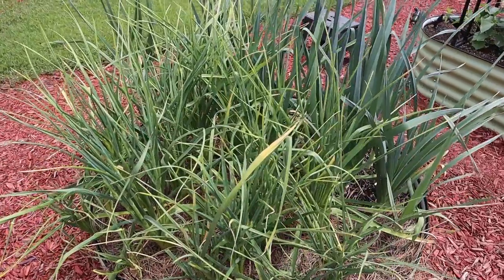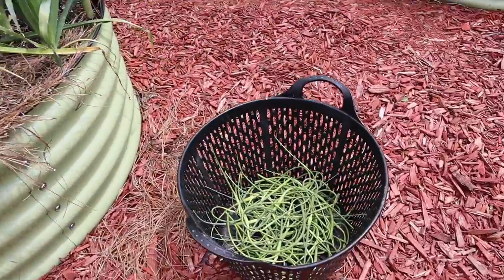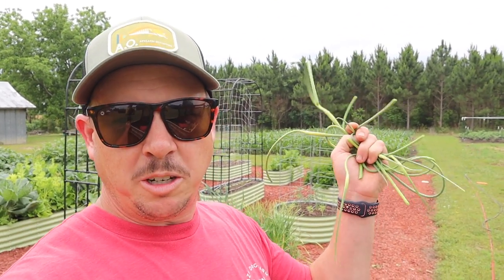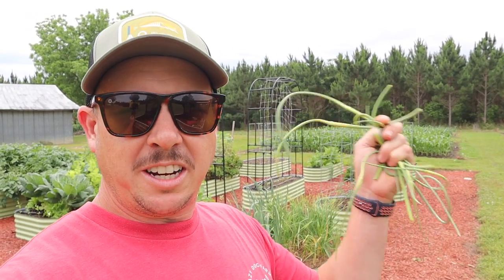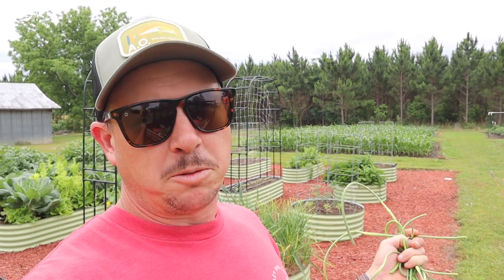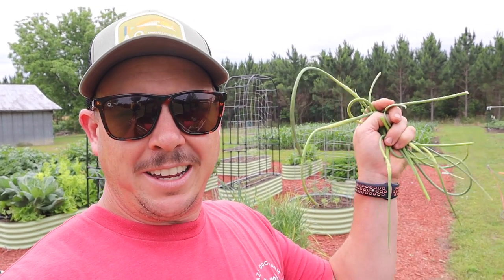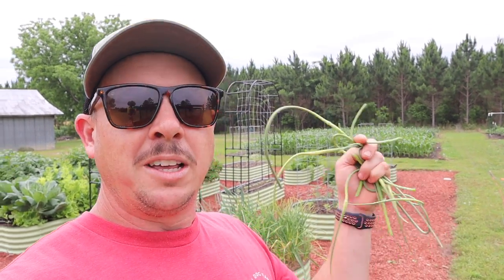We've got a nice little harvest of hardneck garlic scapes. The guy that sent me this hardneck garlic to plant did tell me that these scapes are a lot better when you cut them kind of young — they're a lot more tender and more flavorful. That's what we were trying to do here: cut them before those flower heads open up. I would guess these are probably going to be a lot more flavorful than the elephant garlic scapes, considering that hardneck garlic usually has a little more bite and more flavor than elephant garlic.